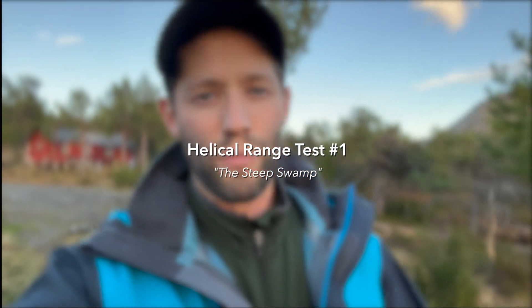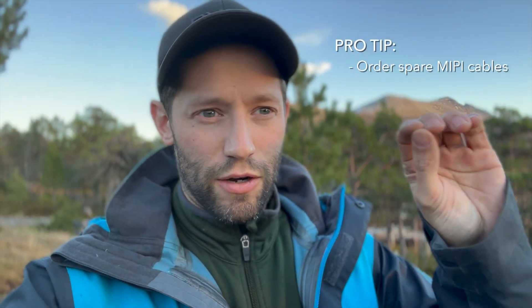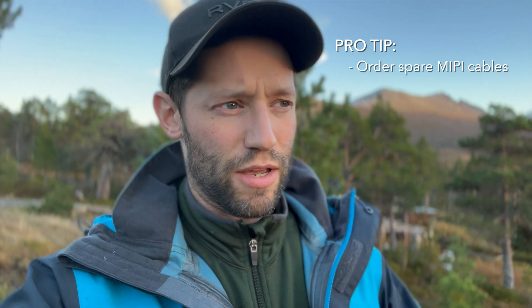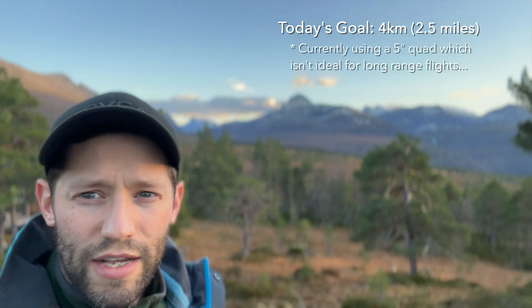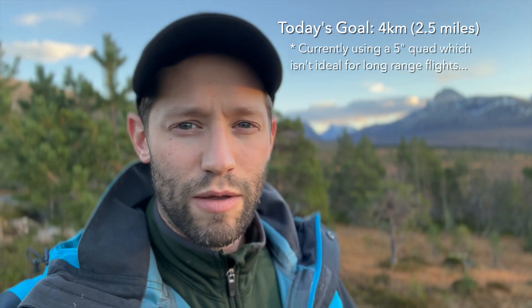Another beautiful day in Norway. Yesterday we did a range test and had issues where the little dippy cable — the MIPI cable — broke at the end of the flight, completely losing signal. I've replaced it, figured out that was the problem, and updated the firmware. We're going to do another range test. Right behind me is a pretty nice open spot — if I can hit four kilometers today I'd be pretty pleased, but let's get into it because the sun is setting.